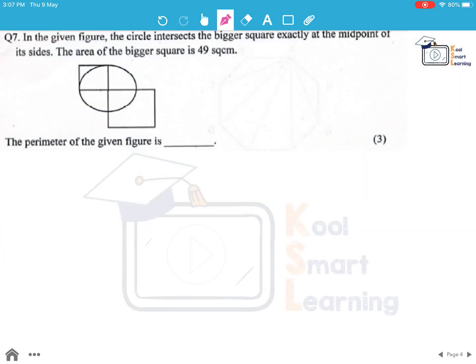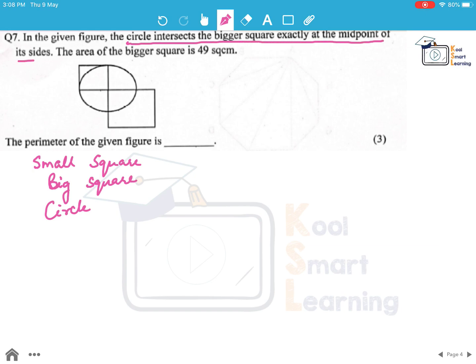Moving on to the next question. In this given figure, the circle intersects the bigger square exactly at the midpoint of its sides. The area of the bigger square is given to be 49 centimeter square. We need to find out the perimeter of the given figure. Before finding the perimeter, let us first find out the dimensions of each of these shapes — a small square, a big square, and a circle.